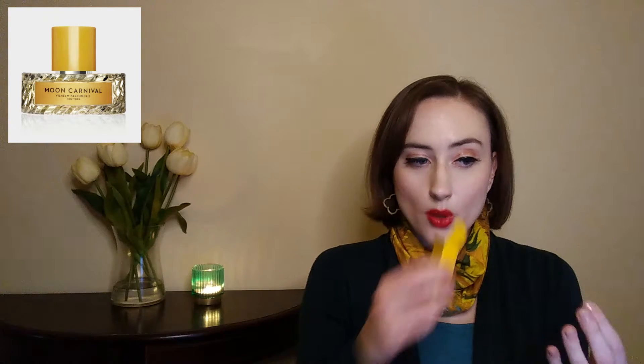Those base notes are speaking to me. Right out of the sprayer I am getting all freesia — extremely floral, very creamy and buttery — but I'm not getting any of that sweetness or tonka. I'm definitely getting tuberose, gardenia, and freesia, lots of florals, and maybe a tad bit of vanilla sweetness. I thought there'd be more passion fruit and citrus in the opening, but there's really not. I'm going to try it on my skin — so far that's not exactly a winner.